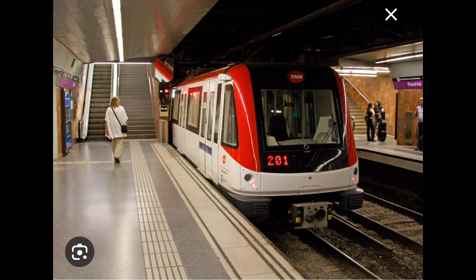Barcelona Metro lines 2 and 5 will bring you right next to the Sagrada Familia. The station is named after this place. In the station, there are also signs that point you directly to the Sagrada Familia. In my opinion, it is one part that makes Barcelona's metro great.